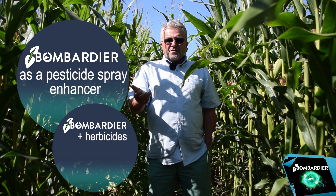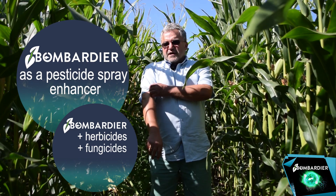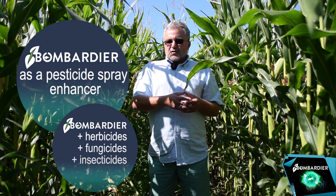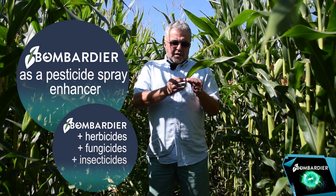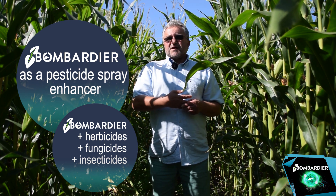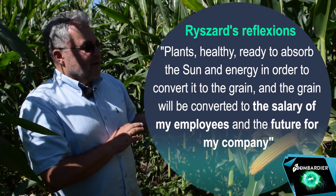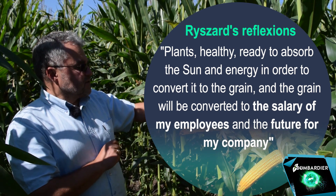In sugar beets it was seven or eight applications against fungicides, against fungus in sugar beet, oilseed rape and wheat — and even in corn — and against pests. So those three basic principles, when I link them together with outstanding products like Bombardier, I can really reach very, very good results both from crop healthiness and from yield point of view. Right now I'm very, very satisfied having this type of healthy plants, ready to absorb the sun and energy in order to convert it to grain.